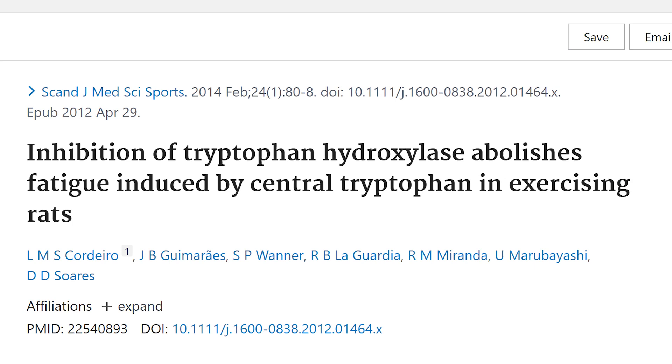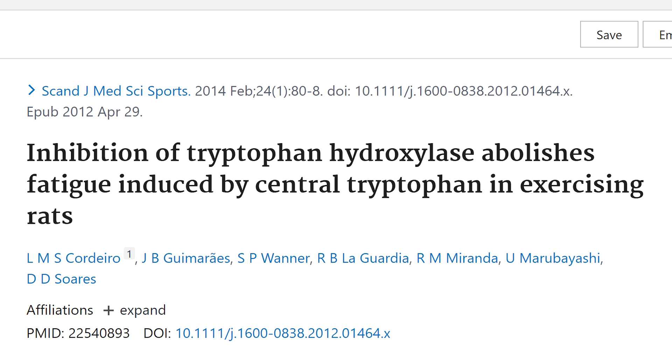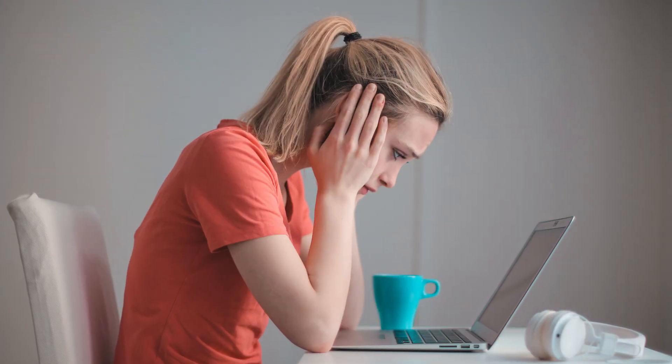Serotonin can also lower the metabolic rate by inhibiting thyroid function, and many studies link high serotonin with obesity, which further contributes to fatigue. A relevant study is titled: 'Inhibition of tryptophan hydroxylase abolishes fatigue induced by central tryptophan in exercising rats.'